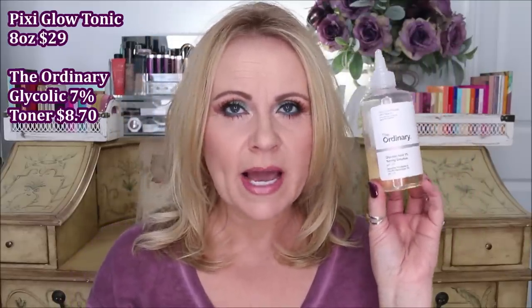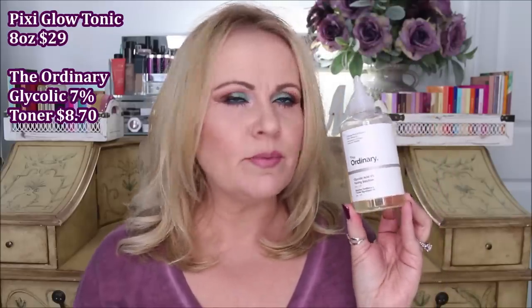However, the dupe for it from The Ordinary is the seven percent glycolic acid toning solution. This is eight fluid ounces — the same as the big Pixi one — and you're getting this one for around eight dollars. You're getting the same benefits from it. It doesn't have any extra things in it, but it has the perfect balance of glycolic acid to slough that skin off and keep your skin very bright, very exfoliated, and looking its very best.